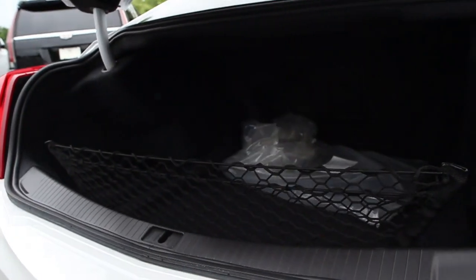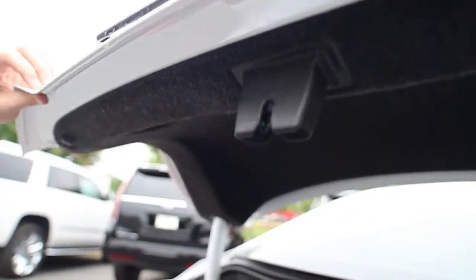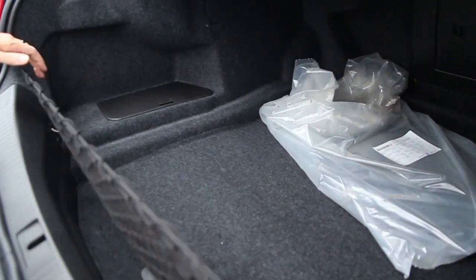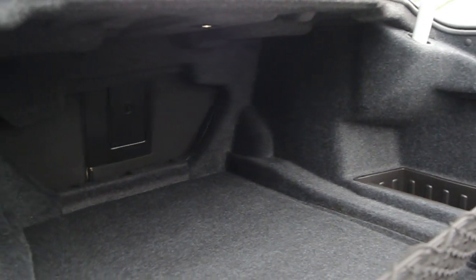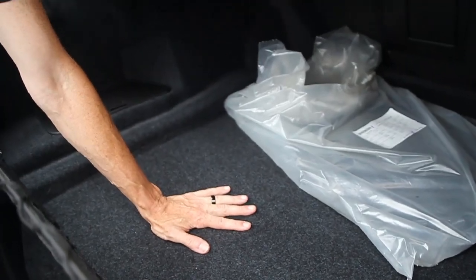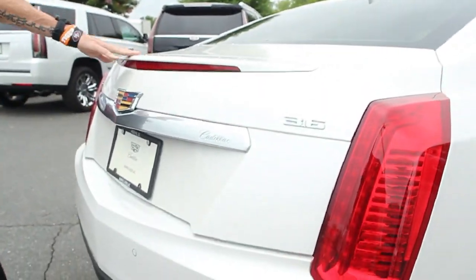There is a trunk release latch underneath here — pretty simple to hit — along with a rear vision camera, which we'll go over shortly when we get to the inside. The trunk is absolutely massive, which has become synonymous with Cadillac over the years. You've got plenty of space, a little bit of storage, and a spare tire or inflator kit underneath, whichever you decided to go with on your purchase.